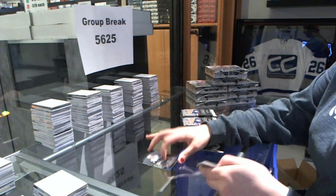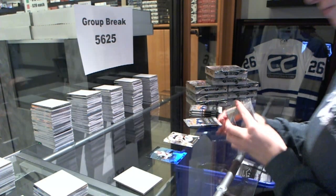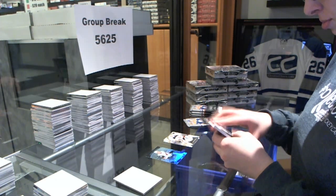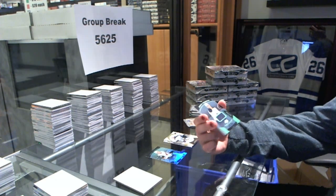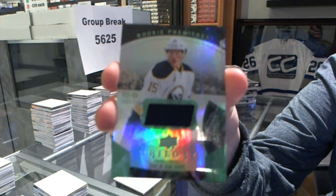We've got a rookie Premieres number to $3.99 for the Arizona Coyotes, Henrik Samuelsson. And we've got a rookie Premieres level 1 jersey number to $5.99 for the Buffalo Sabres, Jack Eichel.